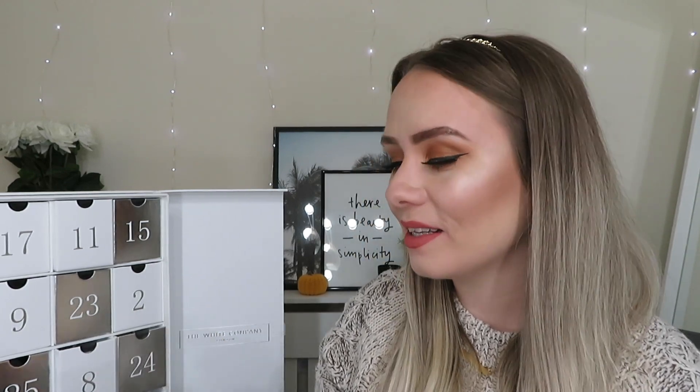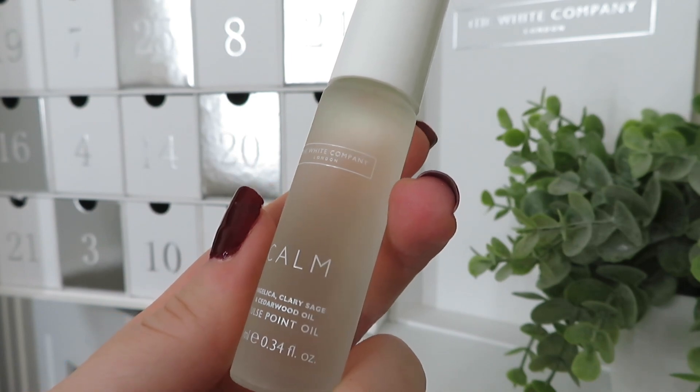In day number ten we've got another product from the Calm range — again angelica, sage and cedarwood — and this is a pulse point oil. The website says it helps you enjoy a moment of tranquility when you need to take time for yourself during the day or to relax before bedtime. You roll it on your wrists, temples and behind the ears. I tend to just apply it on my wrists — not a massive fan of essential oils on my face, but I'll use them anywhere else.